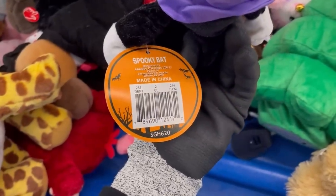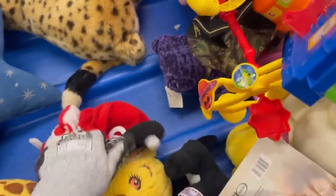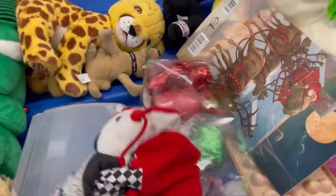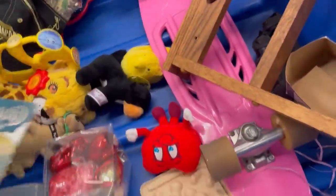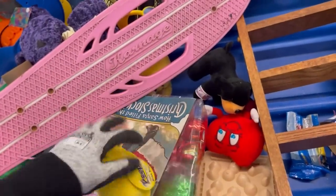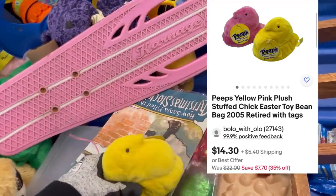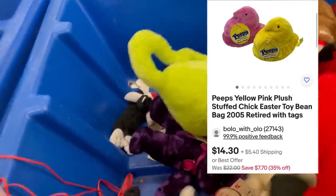I am definitely someone who enjoys selling plush. A lot of plush is long tail, but some of it moves really quickly — I had one listed for like 10 minutes and sold it for $150, and that'll be in the next video. This little musical clown bear I did pick up, and I'm going to tell you right now that the plush item I sold for $150 was in this bin. I missed it and came back for it later.